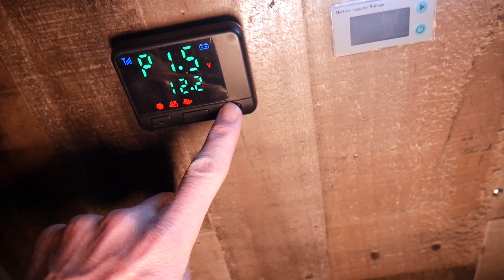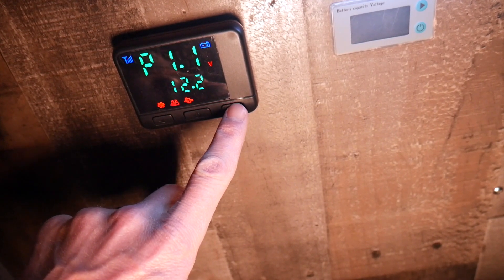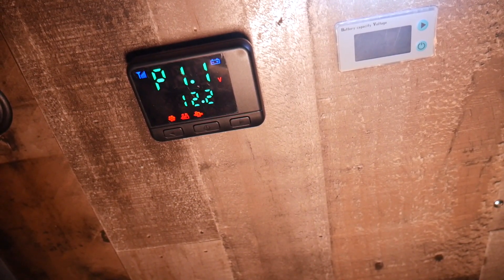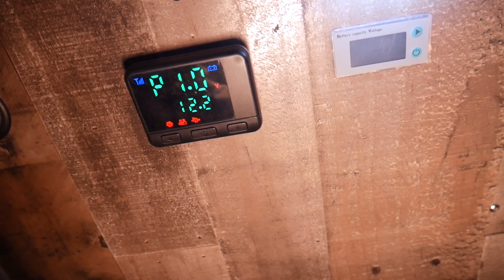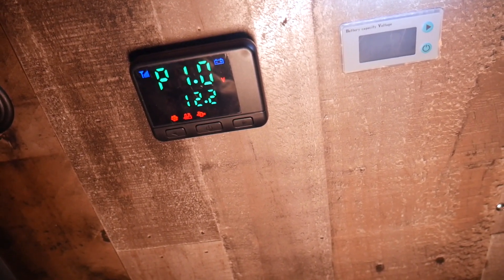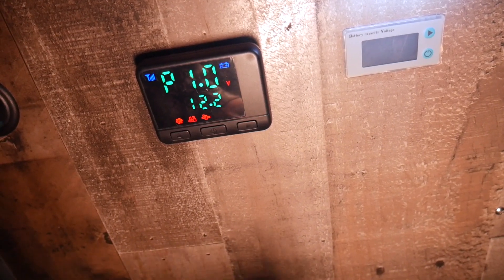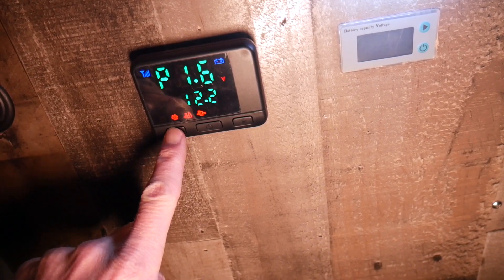The heater doesn't have an off mode — it stays running at whatever setting you choose. It does have a timer I haven't played with yet, and probably won't tonight. At 1.0 you can barely hear it, just barely tripping along but still making heat. I'm going to play with it a bit and see where the temperature lands. It's still pretty chilly back here, so I'll probably turn it up to around 2.0 and see where that gets us.